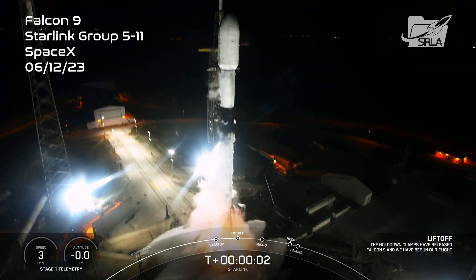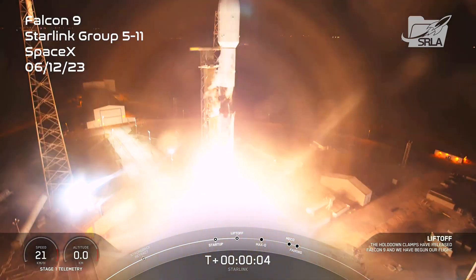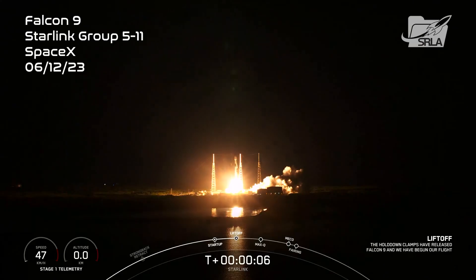Ignition. Engines full power, and liftoff of Starlink 5-11. Go Falcon, go Starlink.